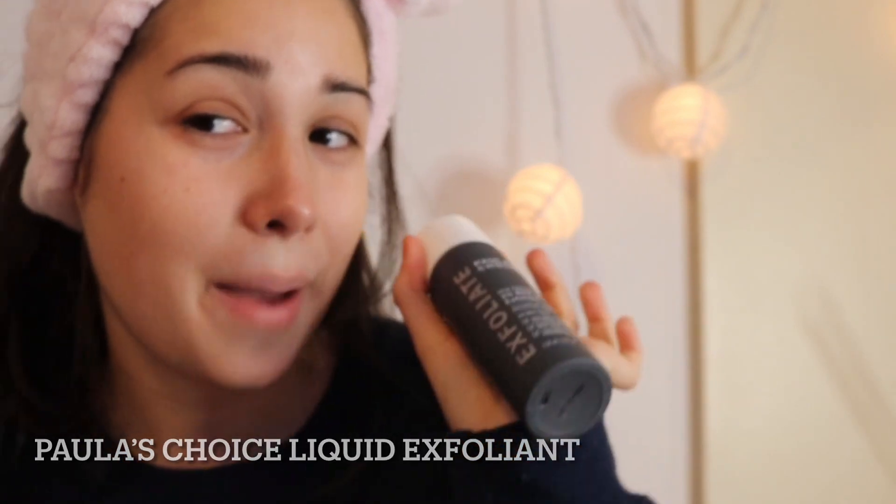I take my holy grail Paula's Choice exfoliating liquid solution. Paula's Choice guys — liquid exfoliants. If it weren't for this, you know this little scar I have up here — that little coloring scar — it wouldn't be there, because I didn't know about this and I would always pop my pimple.